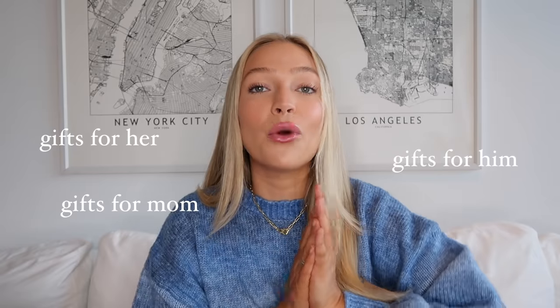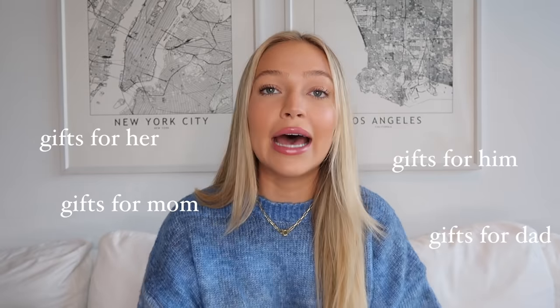Today I'm going to be giving you a ton of different gift ideas. If you guys don't know how these videos work, basically I'm going to split everything up into four different categories. So we're going to have gifts for her, gifts for him, gifts for mom, and gifts for dad. And within those categories, I'll make sure to give you guys gifts of all different price ranges.